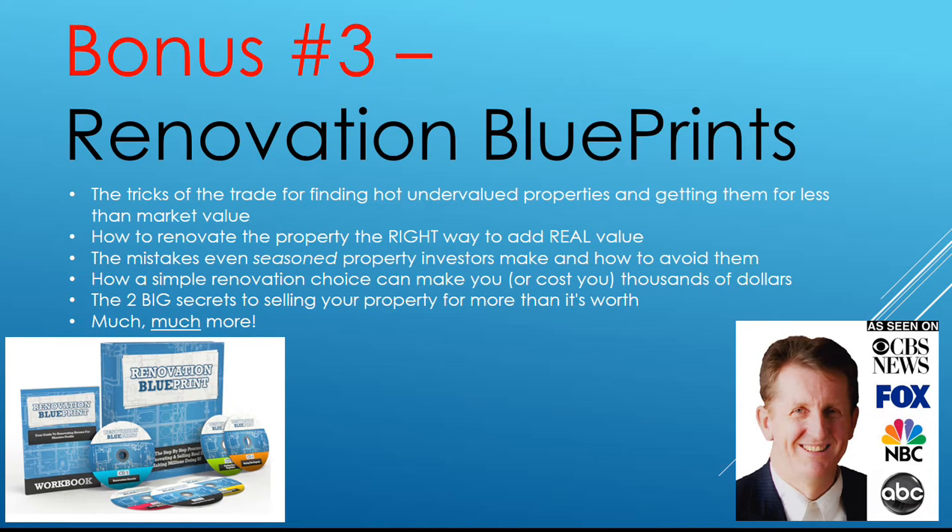Renovation Blueprints — this is huge. The tricks of the trade for finding hot, undervalued properties and getting them for less than market value. How to renovate the property the right way to add real value. The mistakes even seasoned property investors make and how to avoid them. How a simple renovation choice can make you or cost you thousands of dollars. The big secret to selling your property for more than it's worth, plus much, much more.